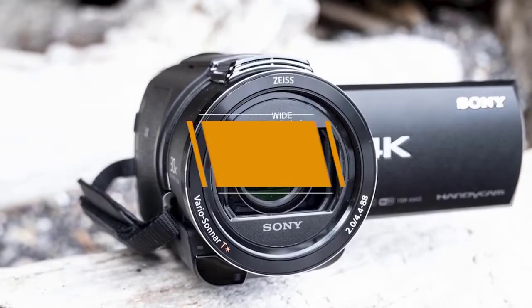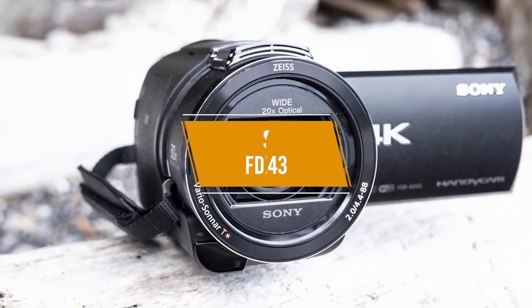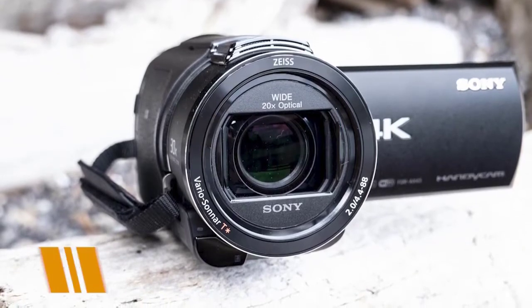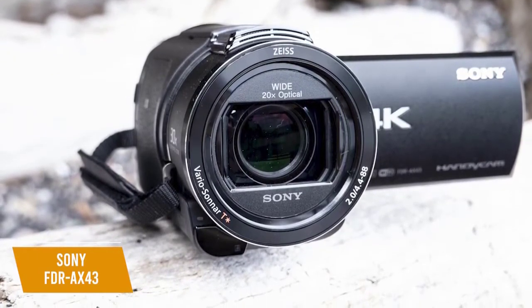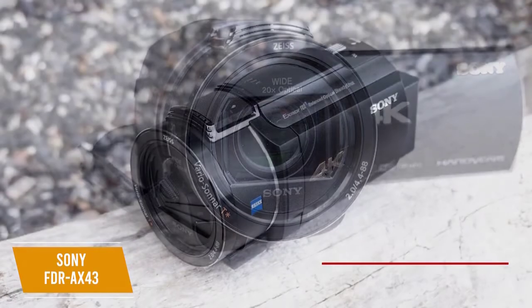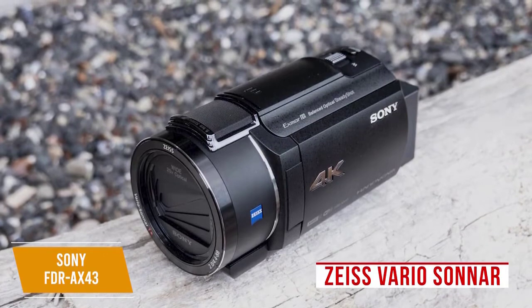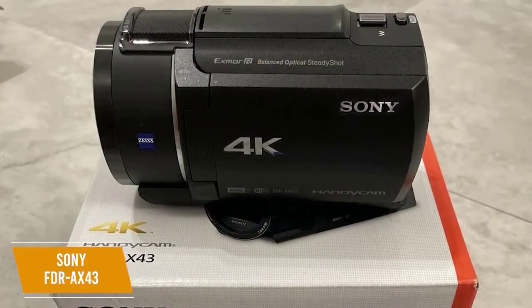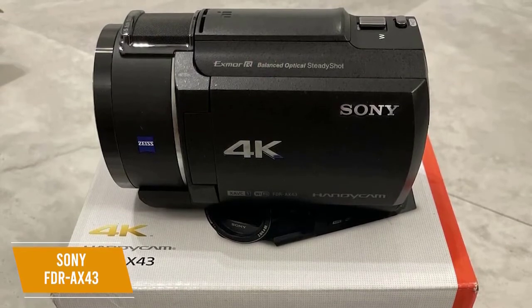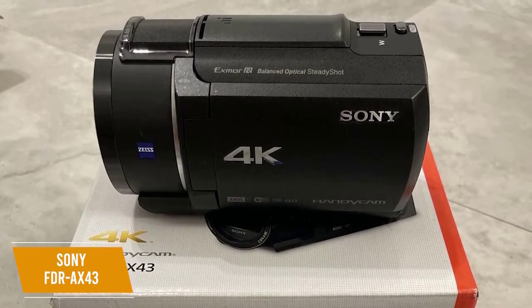The third product on our list is the Sony FDR AX43, our best 4K vlogging camcorder at about $950. It is a great 4K camcorder that maintains a small and compact design. The lens is a new Zeiss Vario-Sonnar, redesigned with a wide 26.8mm angle and 20x optical zoom, extendable up to 30x for shooting in 4K or 40x for HD via the Clear Image Zoom feature.